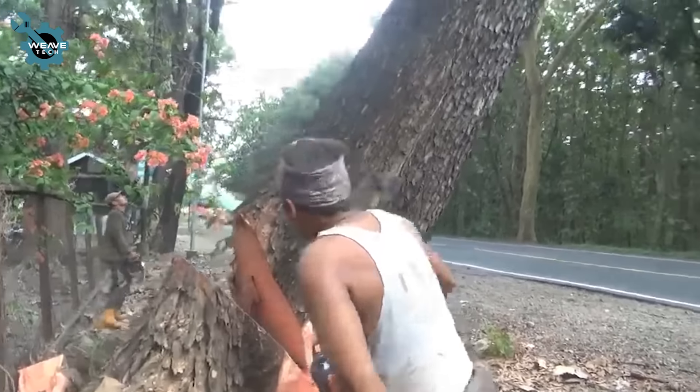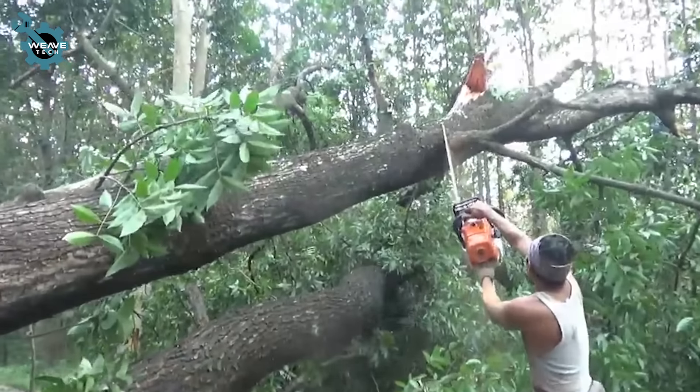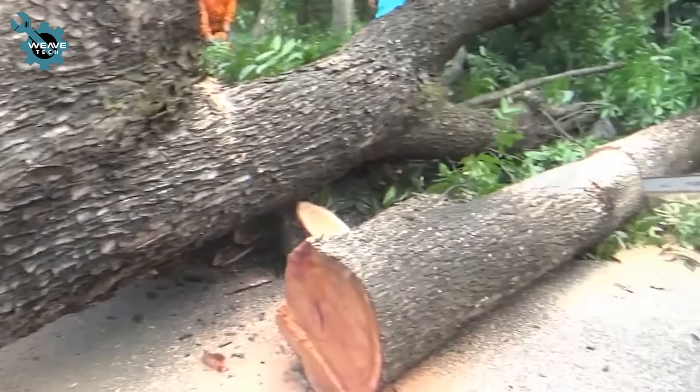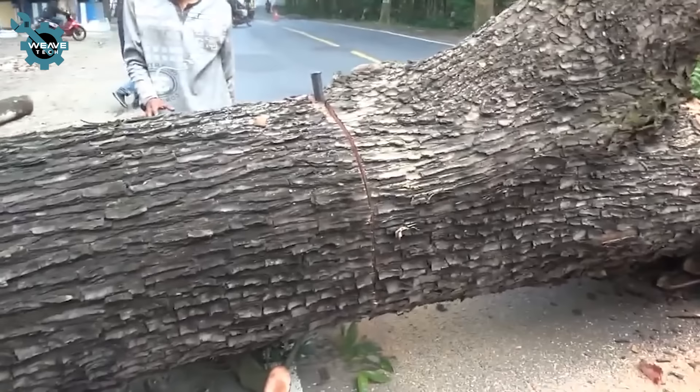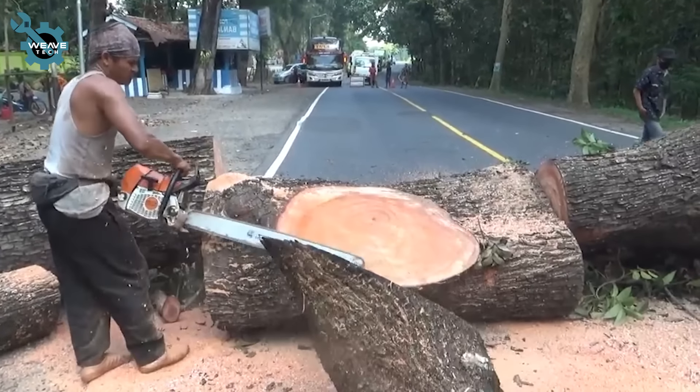Cutting a Swetania mahogany tree with Stihl MS 651 and MS 382 chainsaws. The powerful saws make quick work of the dense red mahogany wood.